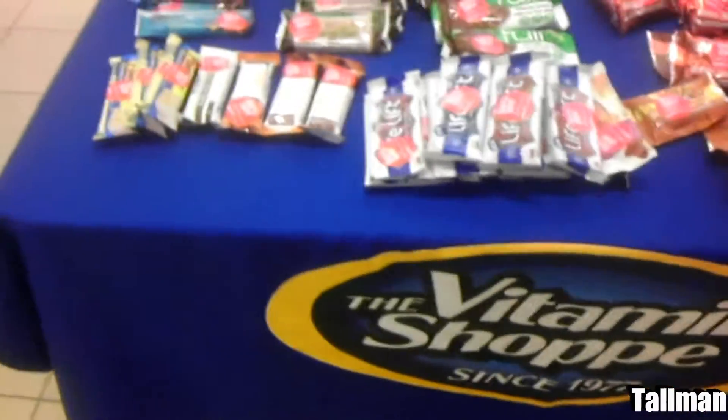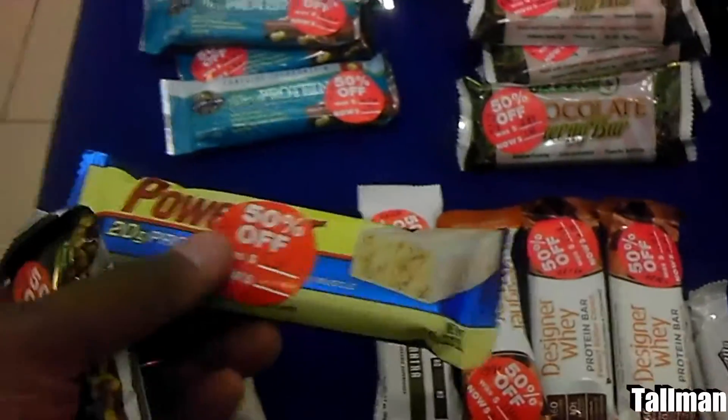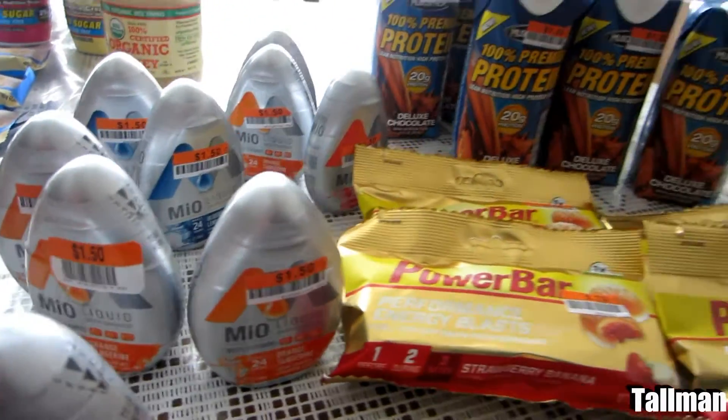I went to the Vitamin Shoppe and checked out the clearance table. They had a whole bunch of protein shakes there. Over here on this table there was Designer Whey — I didn't want that.